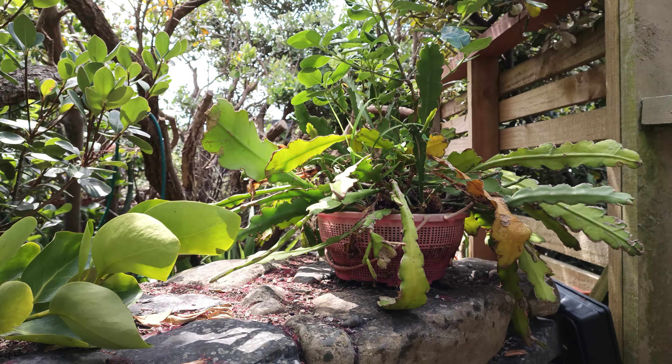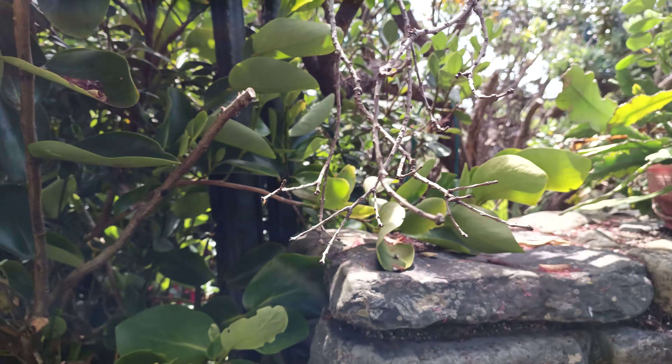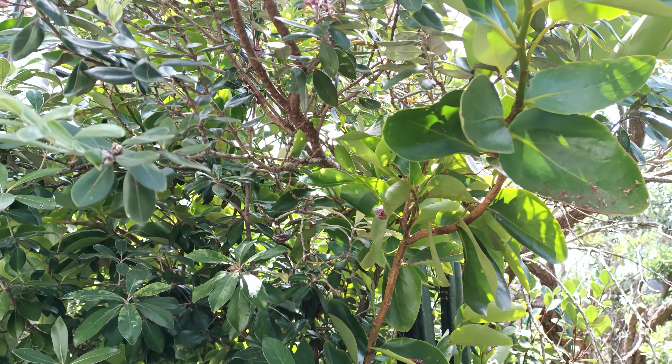This is an Epiphyllum plant. This is a Broadleaf, a New Zealand native.